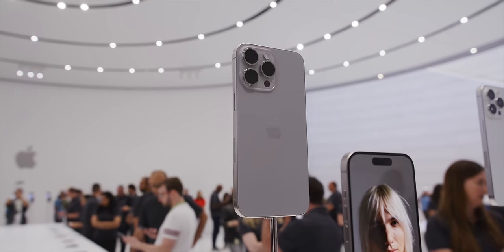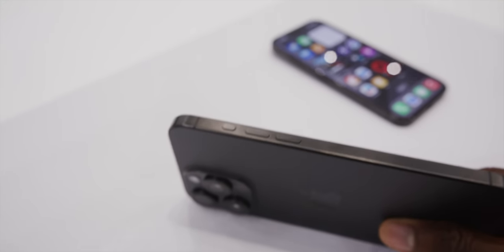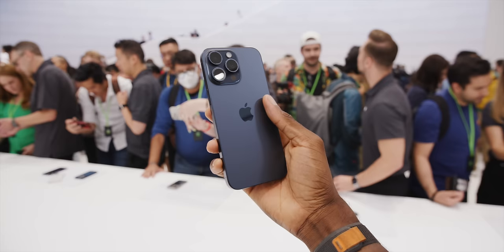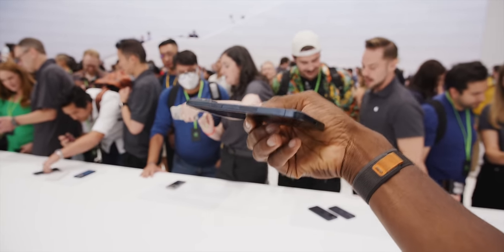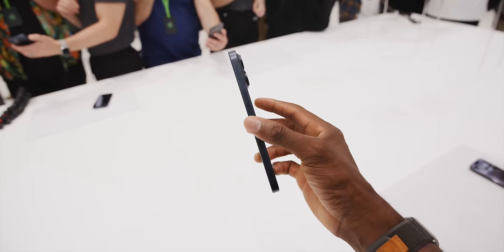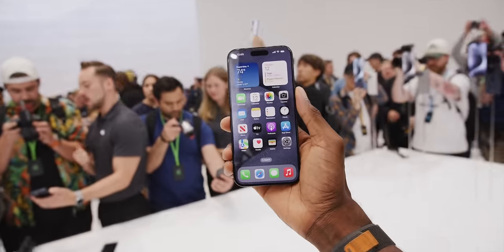The new design is what most people are fawning over with the Pros. They've switched the rails from that shiny, fingerprint-y stainless steel to a new grade 5 titanium alloy with a brushed texture. It's noticeably lighter in the hand, which I love. It's also enabled them to shrink the body of the Pro iPhones just a little bit — same screen sizes, but the screens get even closer to the edges with slightly thinner bezels. A lot of people are citing 'stronger' as a benefit too, but the rails aren't really what breaks — it's the glass.